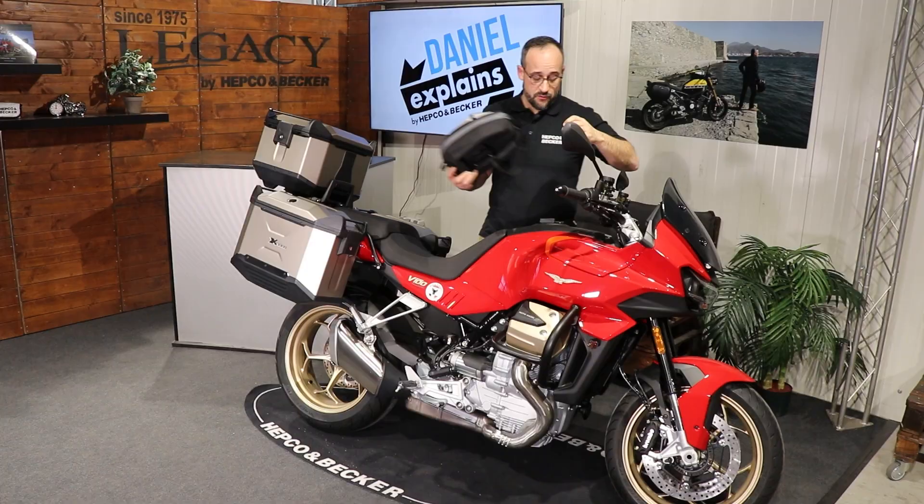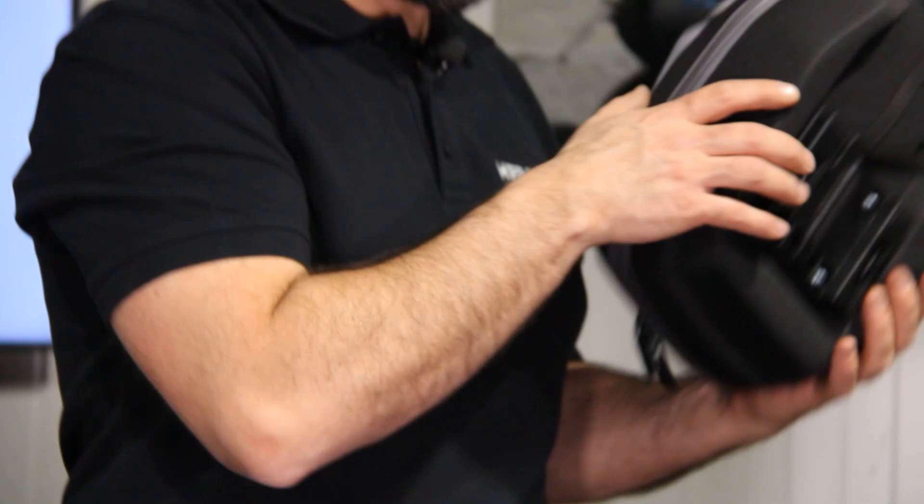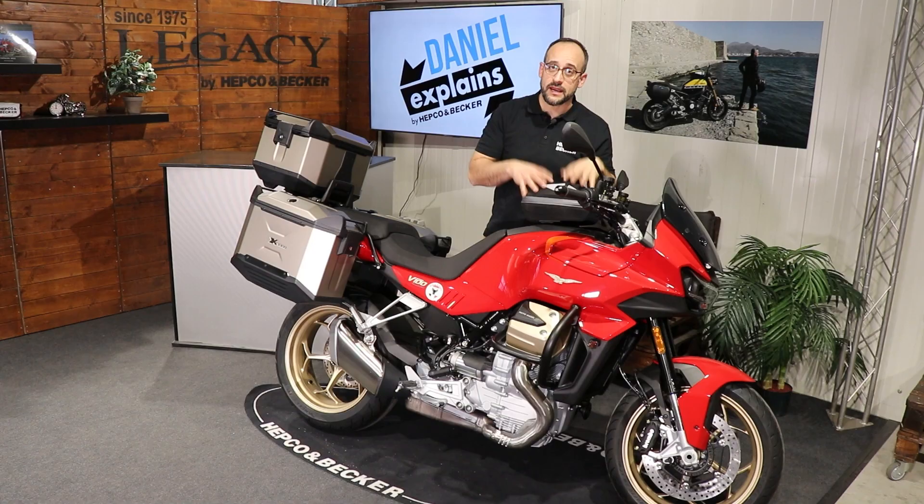The locket tank ring is the bike-specific part. It fits pretty easily on your tank nozzle, and the counter adapter is mounted on the tank bag. Bring it next to it, it makes a click, the magnets take care of the work, and the tank bag is safe and fixed.